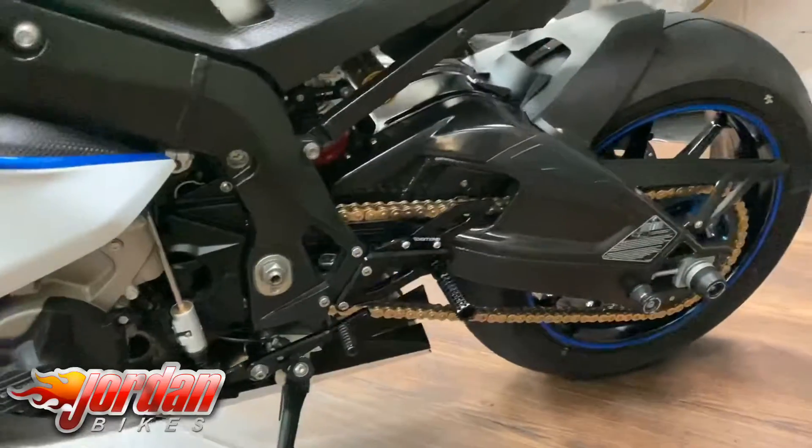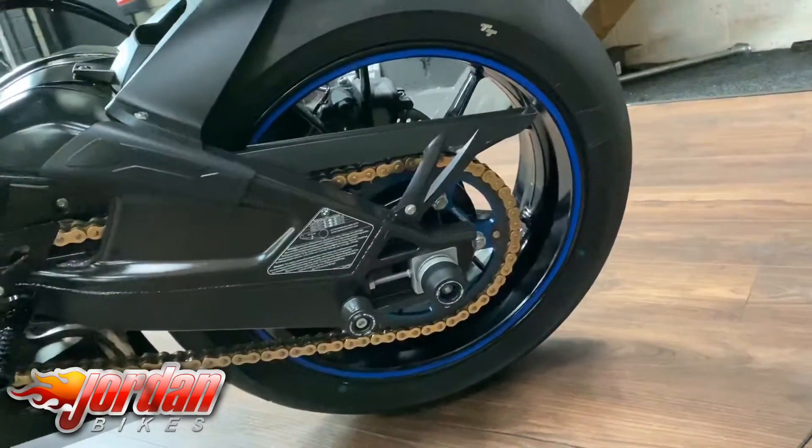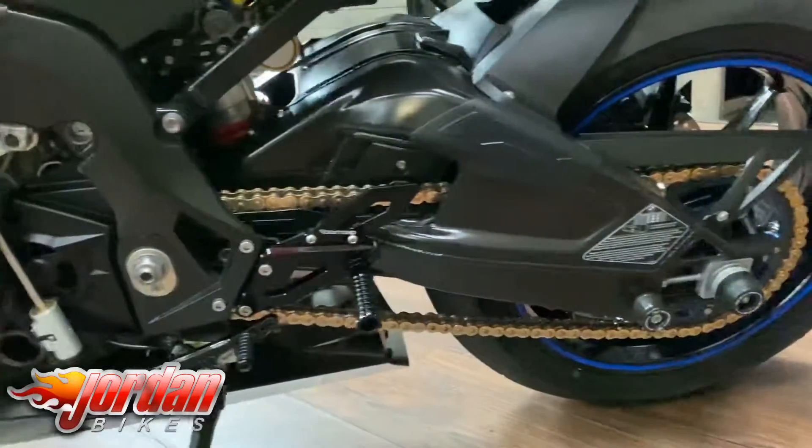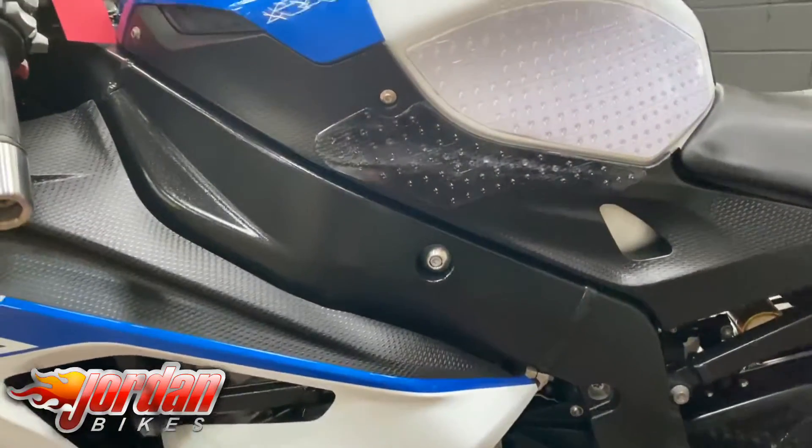If you just come and have a look down here - the sprocket there from the Super Sprox, I think just looks unreal. Evotech tail tidy, and just what a fabulous bike these are honestly.